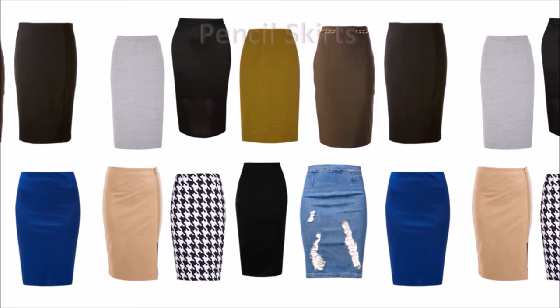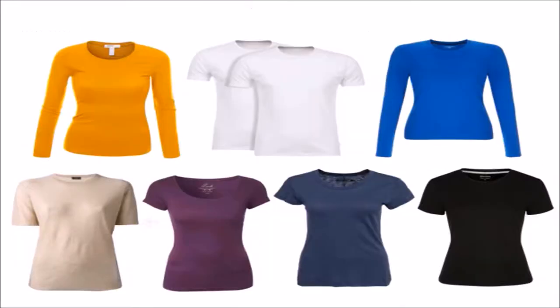Number 5: The pencil skirt. It is a slim fit skirt with a straight and narrow cut. It generally falls to or just below the knee and is tailored for a close fit. Number 6: The crew neck tee. It has a round neckline and no collar. This is a great staple that can be dressed up, down, and layered.